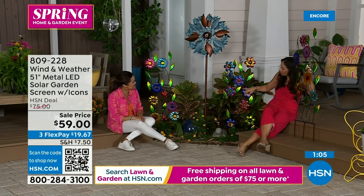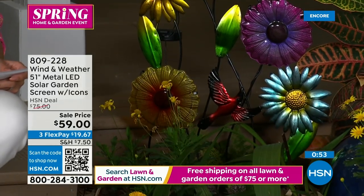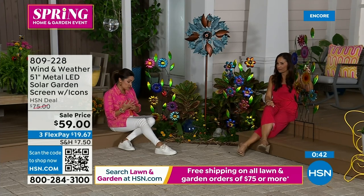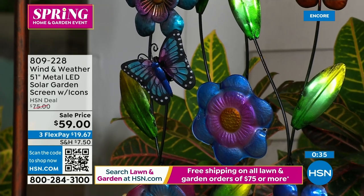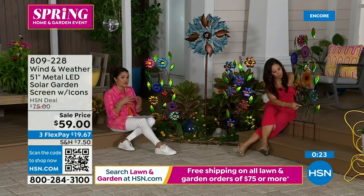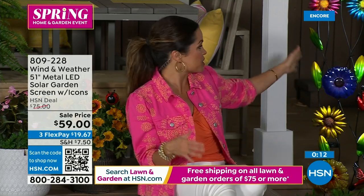During the day when the sun catches the stained glass, it glows as if illuminated. The detail is magnificent — truly boutique pieces. Originally $75, then reduced to $69, now just dropped another $10 to $59 — a $19 savings. With flex pay, about $20 gets them home. From today through Sunday, once you spend $75 or more on lawn and garden, shipping is free. If you picked up the today's special at $99, you already qualify, so this would ship free.